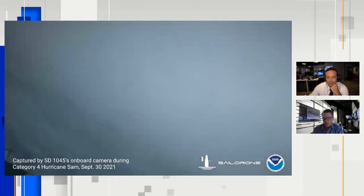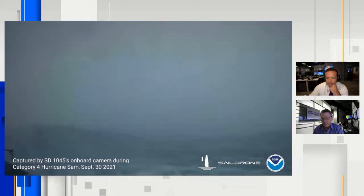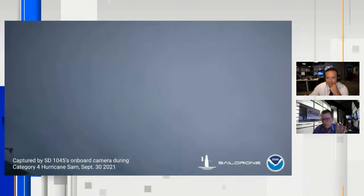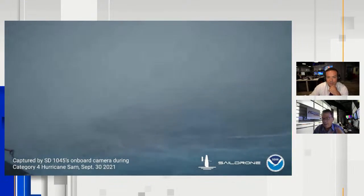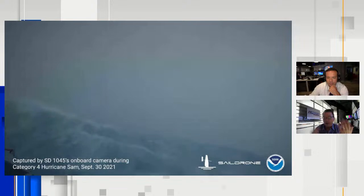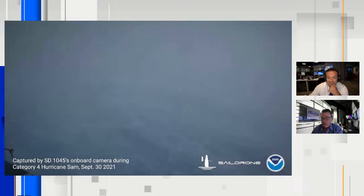I said to Lisa on the 7 o'clock newscast tonight when we showed this video again: if I can't take that video and use it to show people what is about to come ashore and make them evacuate, then there's no saving them. If that doesn't freak you out, you can't survive that.